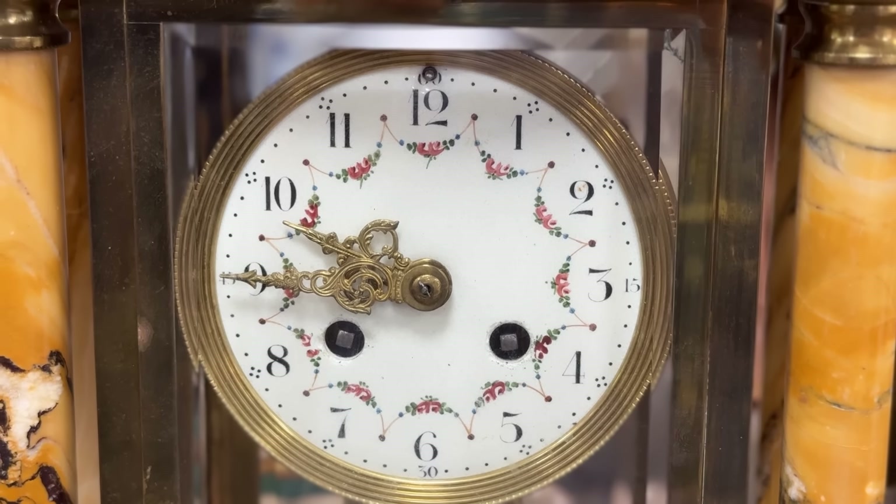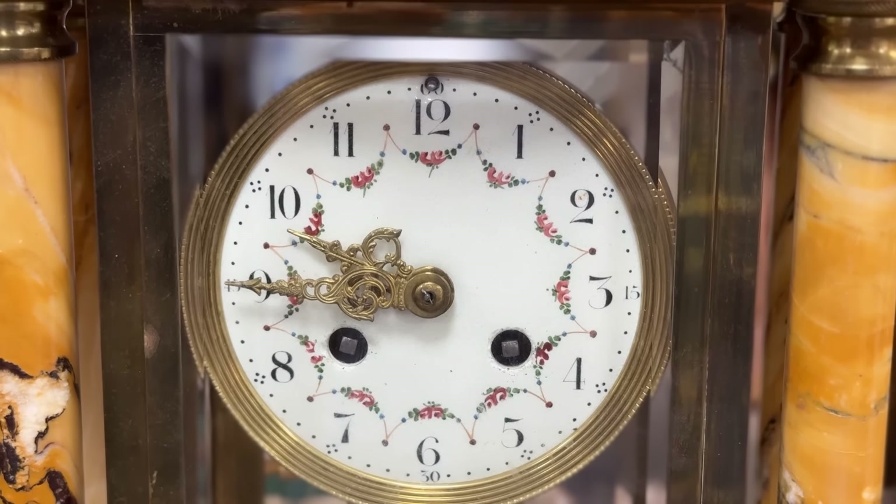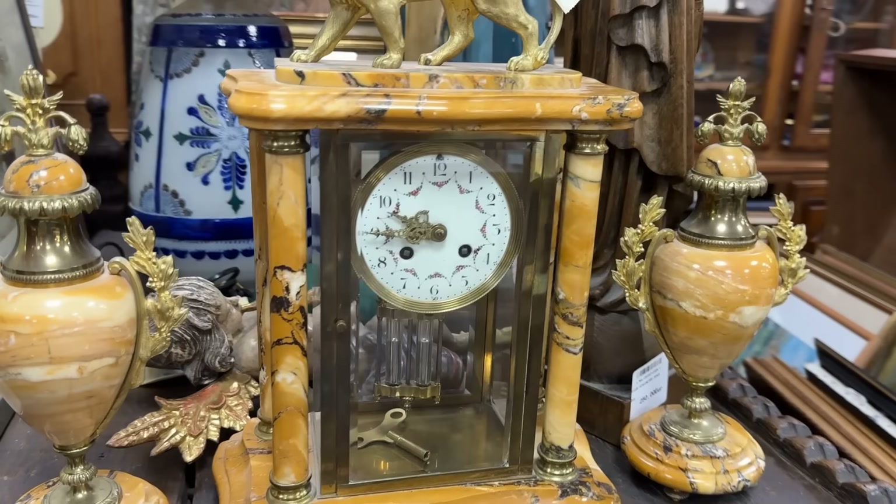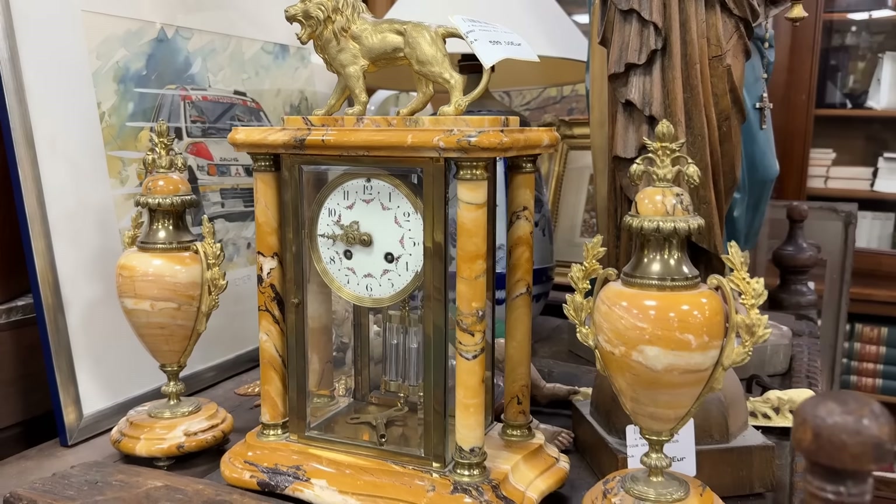Here's a look at the clock face — it is sweet with those little rosebuds. Absolutely intricate. This would be a statement set for your home.